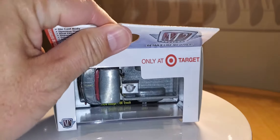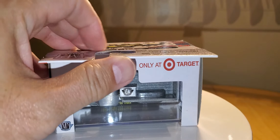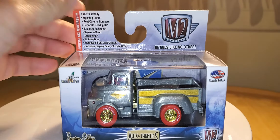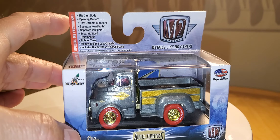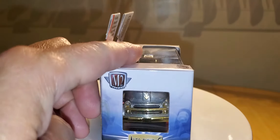As you can see, it does have the Target exclusive Target logo there at the top. It is a raw with the red tires, gold rims, and gold trim. There's the gold grille.